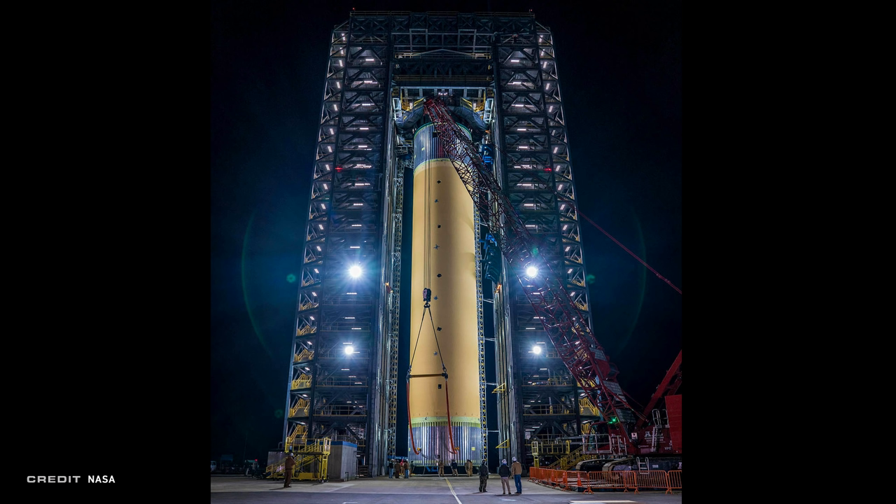It will take up to four months to complete each tank's tests across about 30 different scenarios. Assuming the tank passes, that will get us one step closer to the first launch of SLS, NASA's next generation heavy lift rocket.